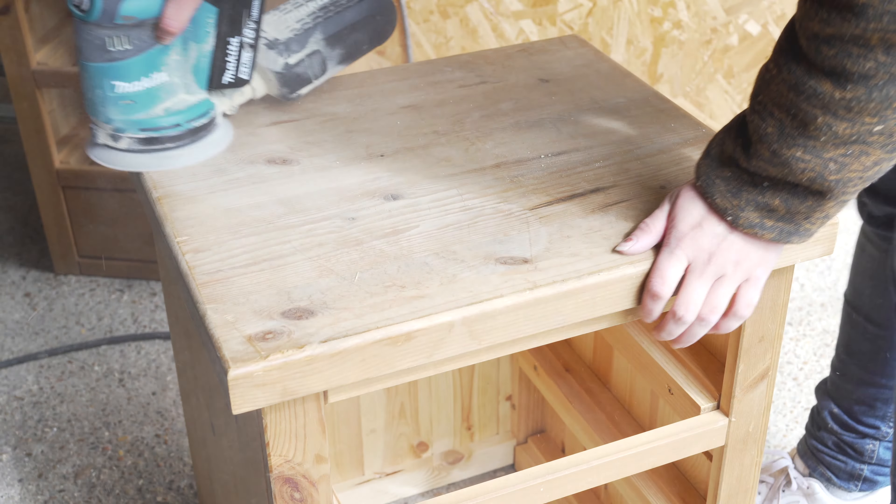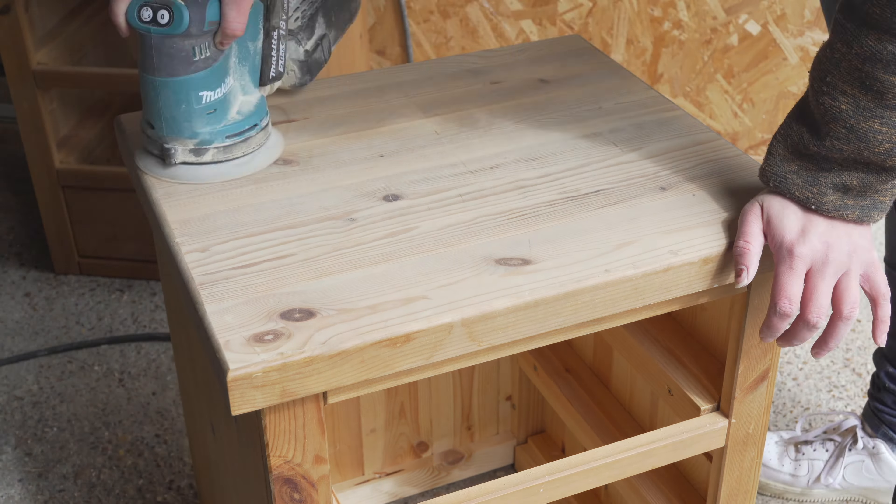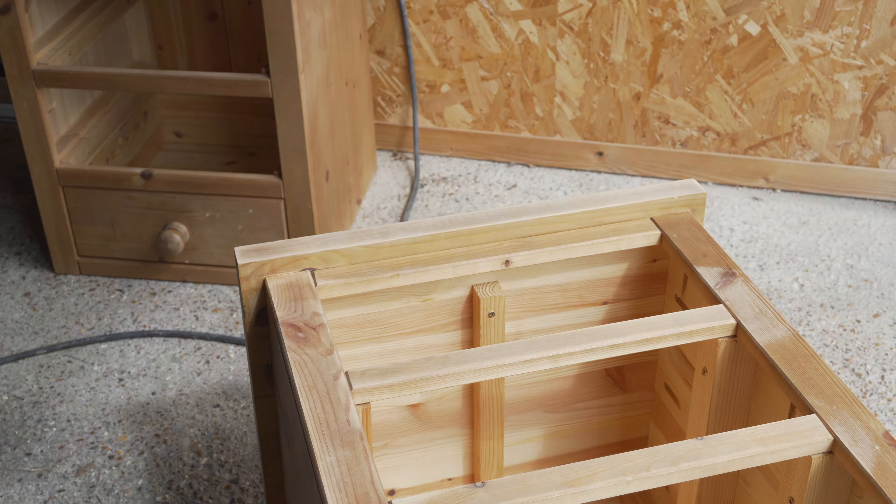Then I sanded the whole thing. Now just like many of you, I am not a fan of sanding, but it was kind of satisfying actually because it changed the whole look of the piece. It made it all fresh and light and beautiful.